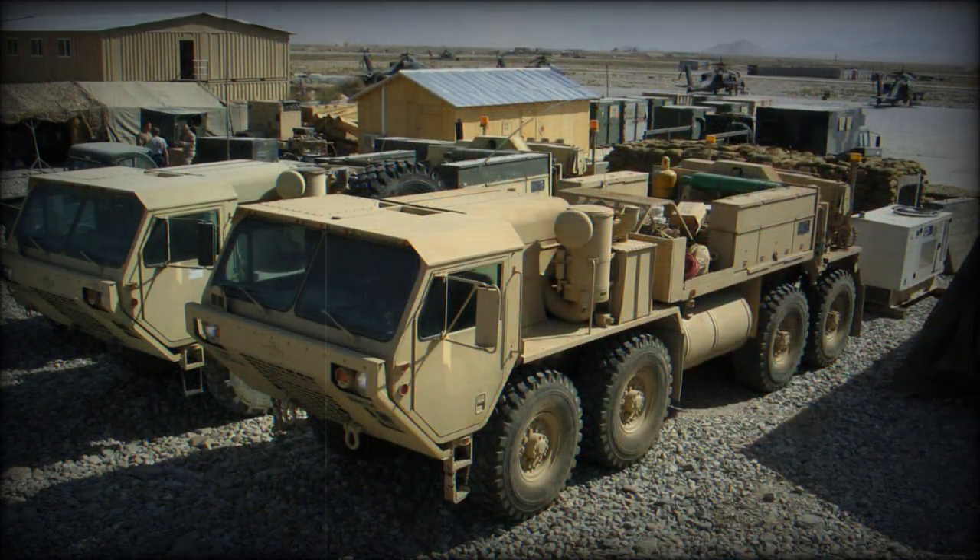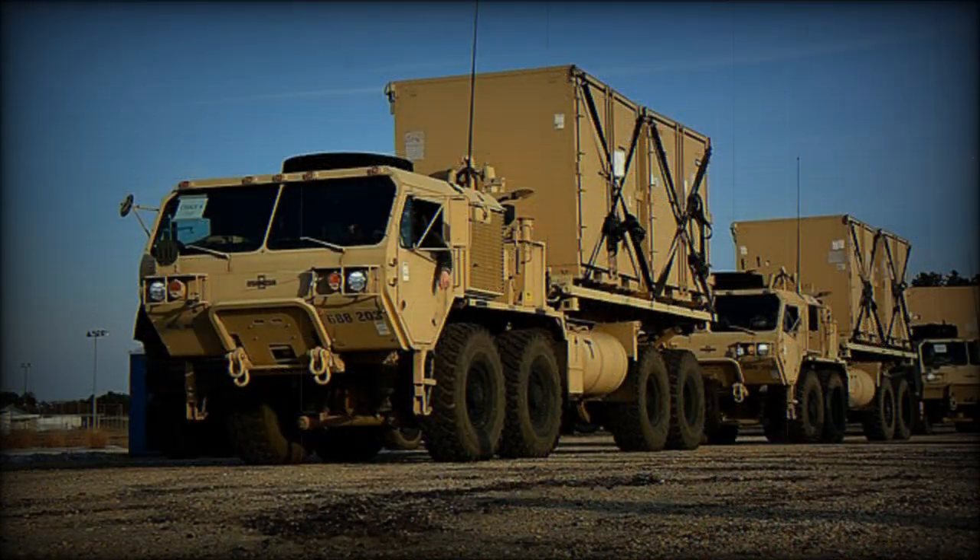Engineering mission modules of the PLS include the M4 bituminous distribution module, M5 mobile mixer module, M6 dump body, fuel farm module, water distribution module, and others.